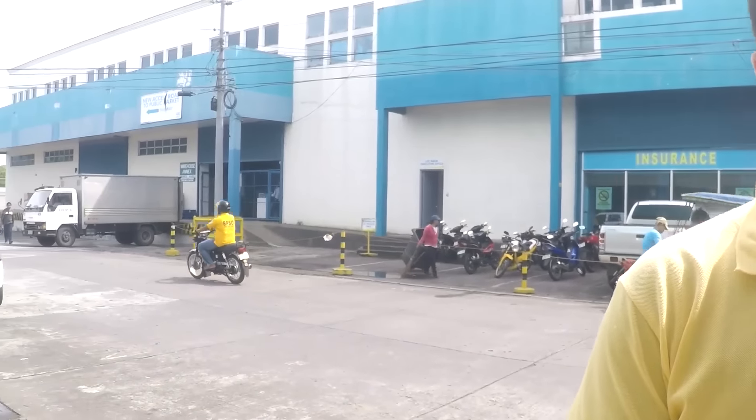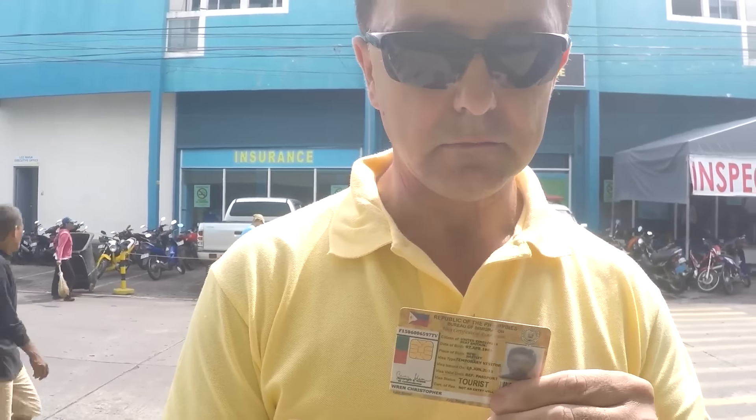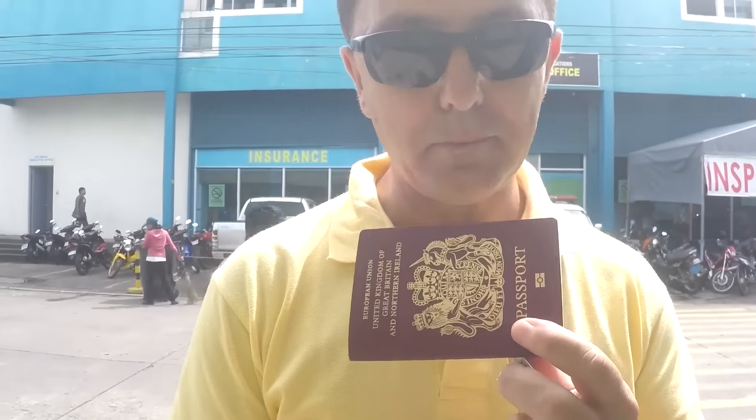What you need before you can apply for a license is your ACR card or ACRI card. You need that, and obviously you need your passport and your home address where you're living in the Philippines. Once you've got that, you go in and have to have a medical, which costs around 300 pesos.